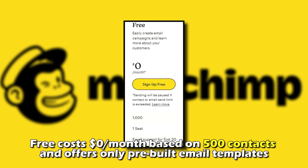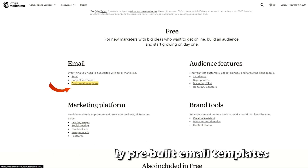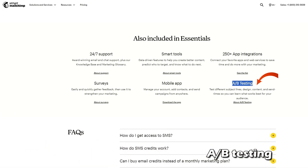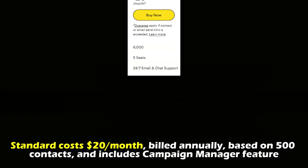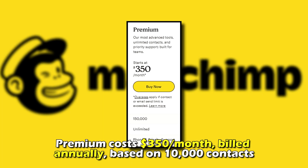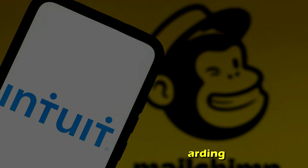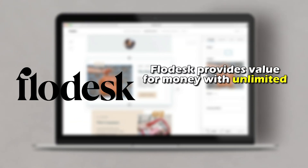Mailchimp offers four pricing options — Free, Essentials, Standard, and Premium. Free costs $0 a month based on 500 contacts and offers only pre-built email templates. Essentials costs $13 a month billed annually based on 500 contacts and includes A/B testing. Standard costs $20 a month billed annually based on 500 contacts and includes campaign manager features. Premium costs $350 a month billed annually based on 10,000 contacts and comes with dedicated personalized onboarding.